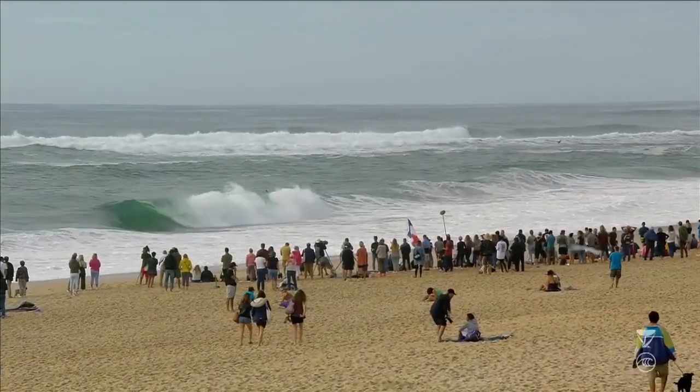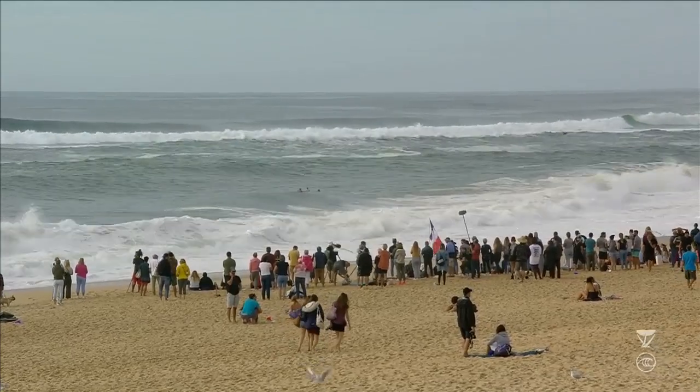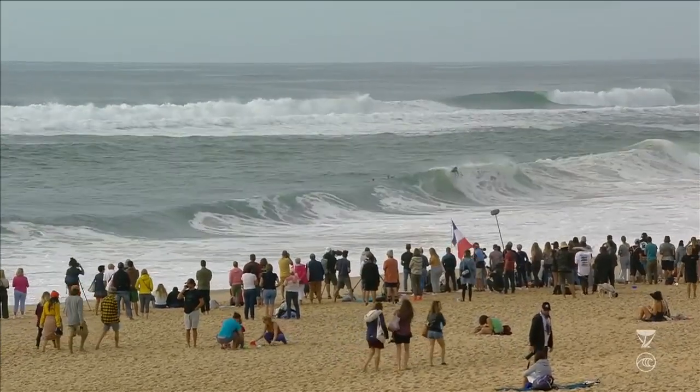Back in the Roxy Pro France, and another matchup has hit the water. Overlapping heats, new heat in the water: Joanne DeFey versus the rookie Brisa Hennessey. Ali Fitzgibbons and Paige Haram now in the priority heat.